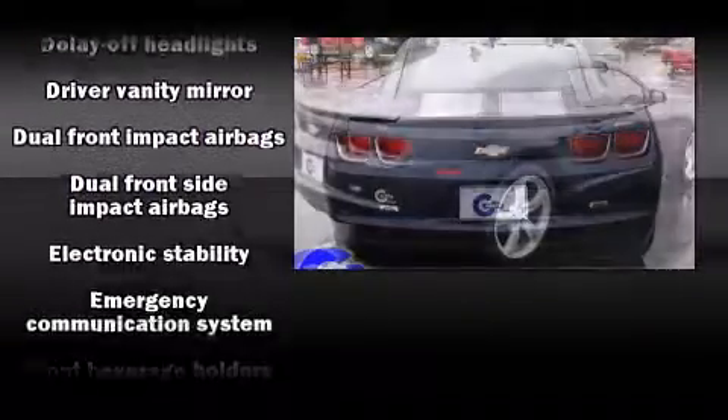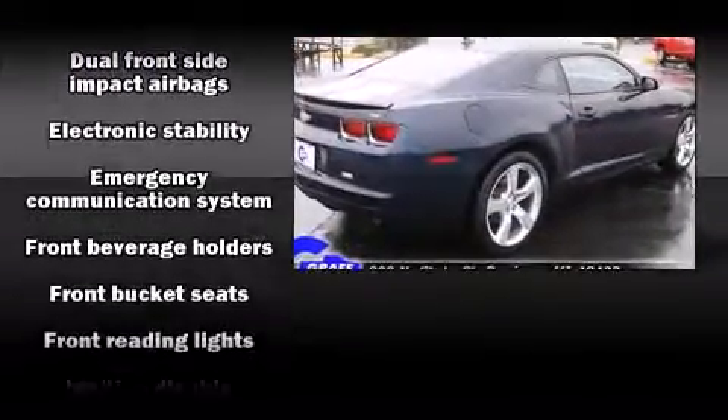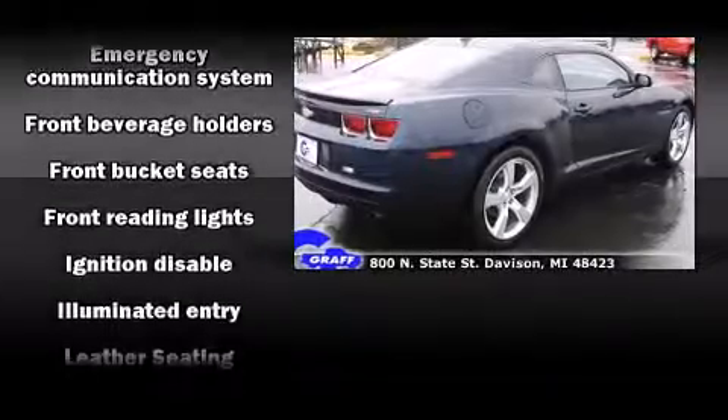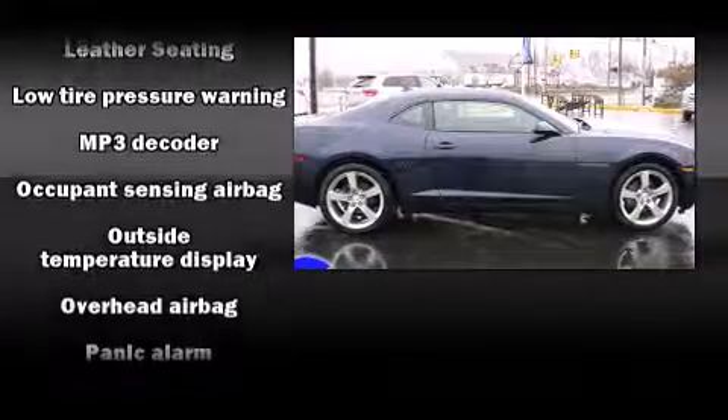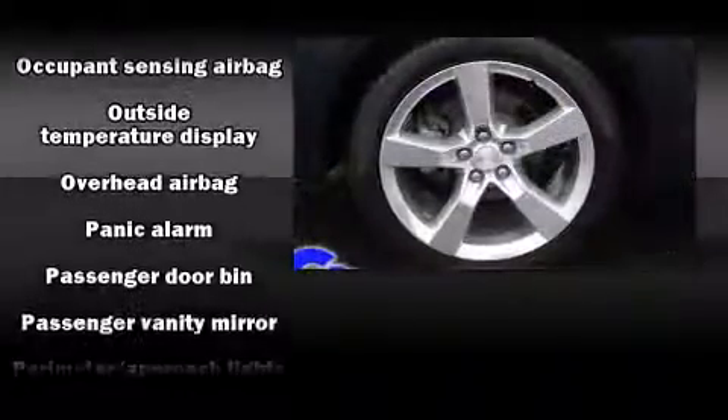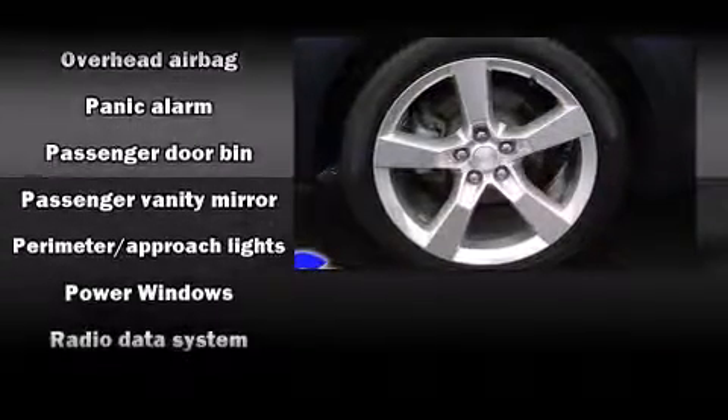A wealth of standard features mean that you no longer have to sacrifice. Such as remote keyless entry, delay off headlights, one-touch window functionality, a tachometer, power front seats, a trip computer, and air conditioning.